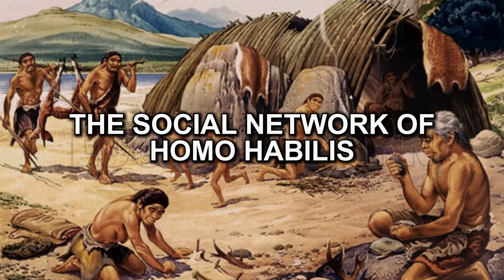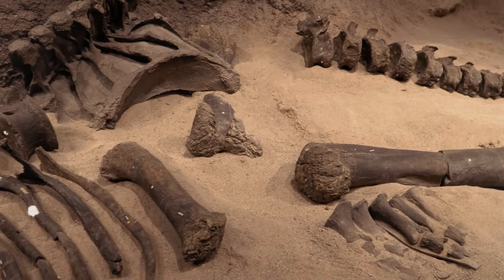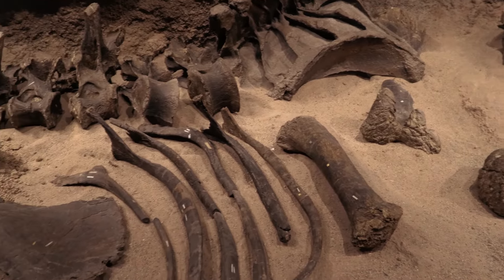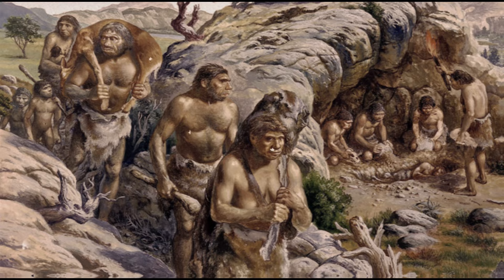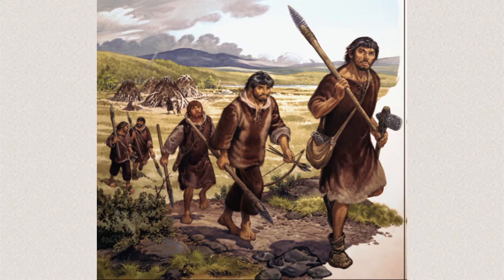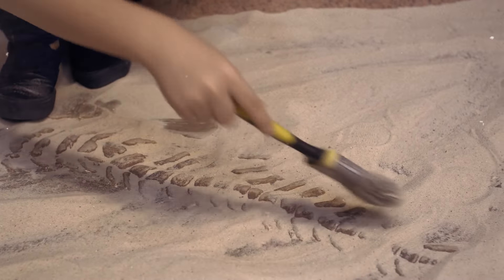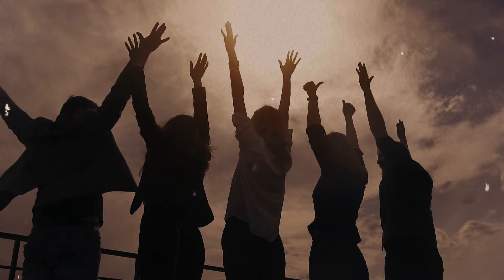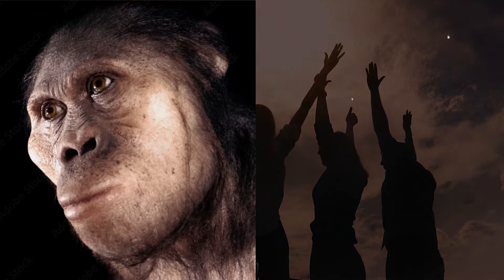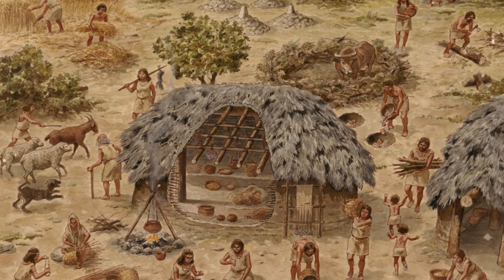Homo habilis wasn't just a solo act. Fossil evidence suggests they lived in small social groups, where they probably exchanged recipes and tool-making tips. Imagine a prehistoric potluck with Homo habilis bringing the latest stone tools as party favors. Their fossils have been discovered alongside those of other ancient hominin species, suggesting they mingled with neighbors like Australopithecus africanus and Homo erectus — like hosting the first-ever cooking show with a live studio audience.